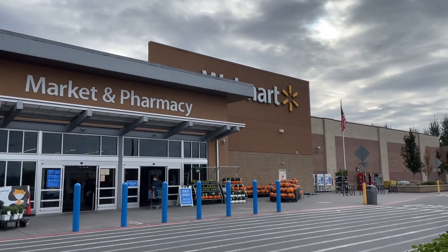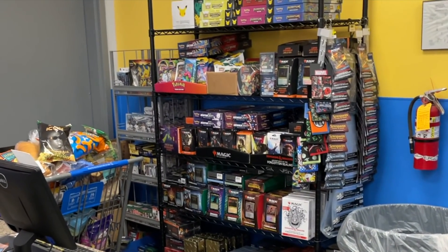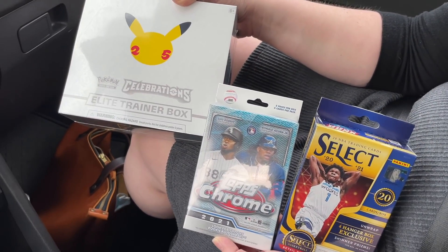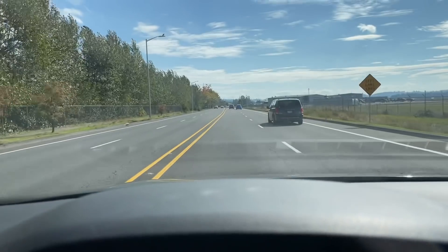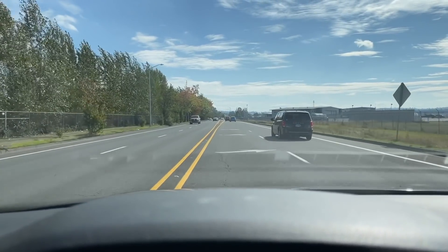Next up, another Walmart in Oregon. They had just been stocked as well with a ton of Celebrations. You see more select hangers there, tons of baseball, and more Don Ross. No Don Ross Optic basketball, though, unfortunately. Did pick up a Celebrations ETB, and then you see some Chrome and a select basketball hanger with the wife. It was fun to go card hunting with her.